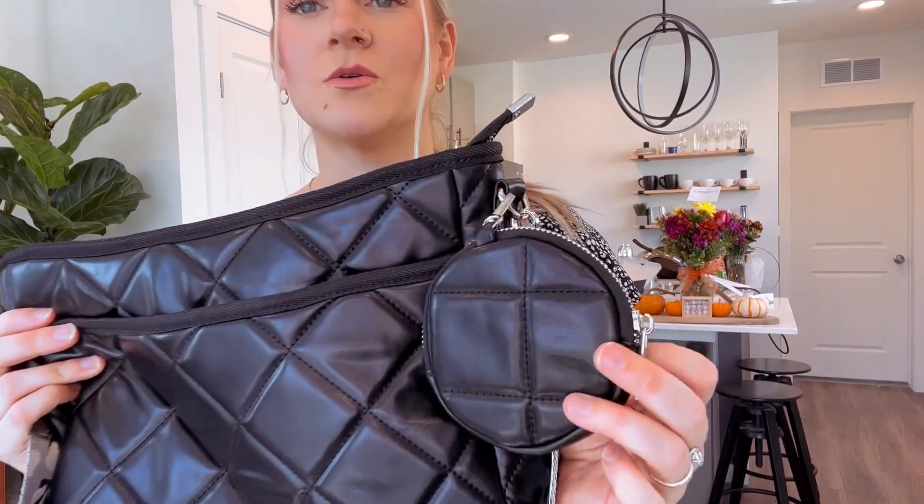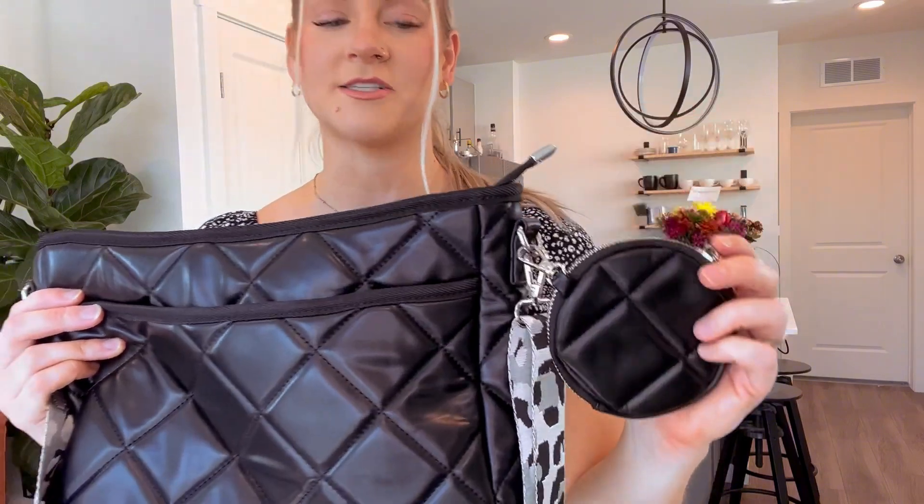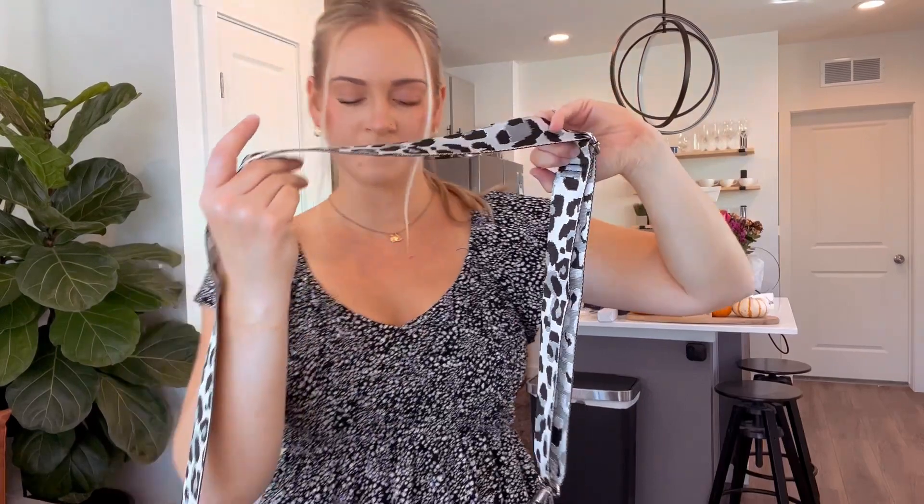It has this really cute little attachment — a little coin purse that matches it, so I love that. And then a super cute shoulder strap; it's kind of black and gray leopard print, I would say.